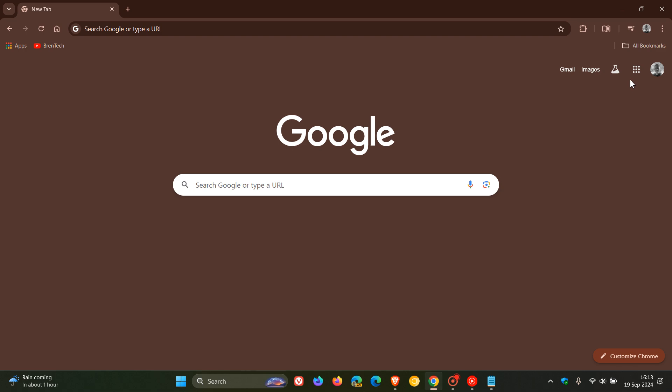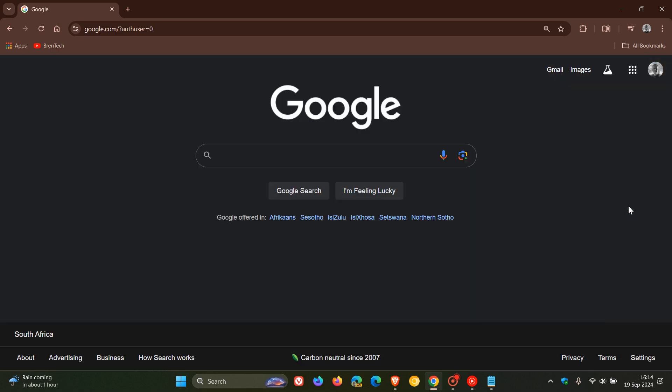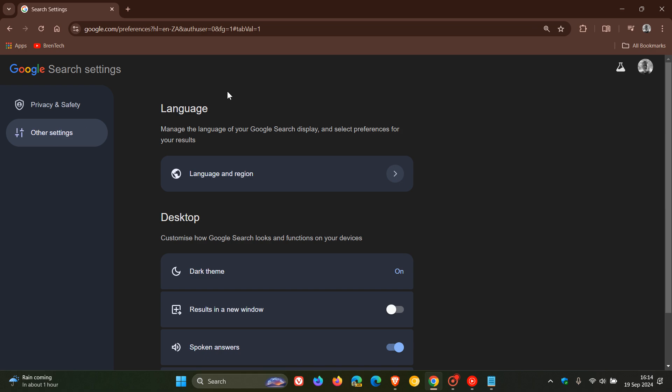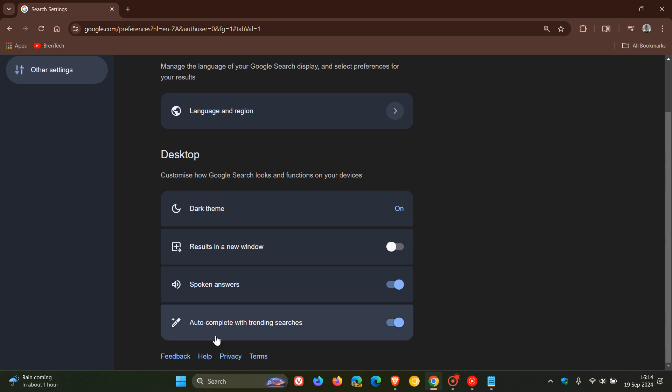What we have to do is head over to the actual Google homepage, the search engine itself. Then in the bottom right, if you want to turn the feature off, you click on Settings, click on Search Settings, and here you'll see other settings. If we scroll down, you'll see 'Autocomplete with trending searches' — toggle that off.